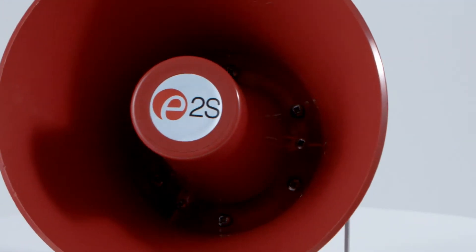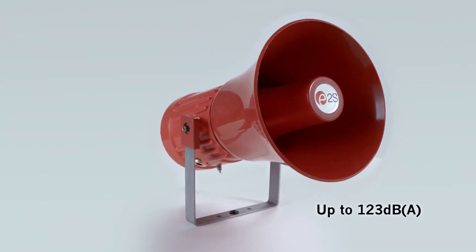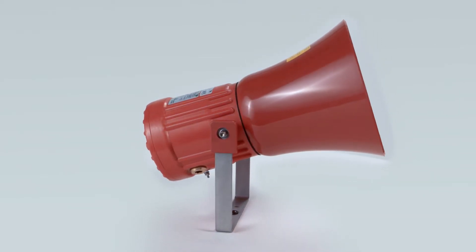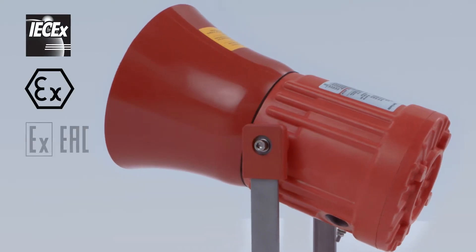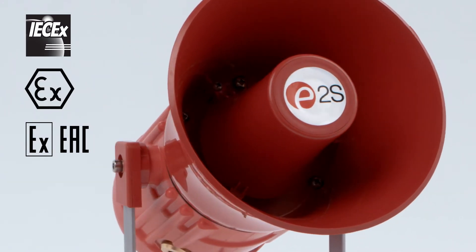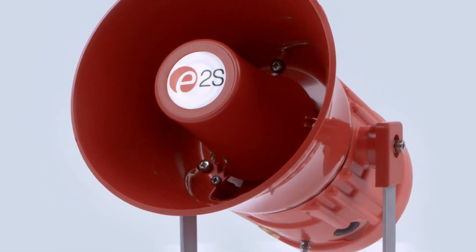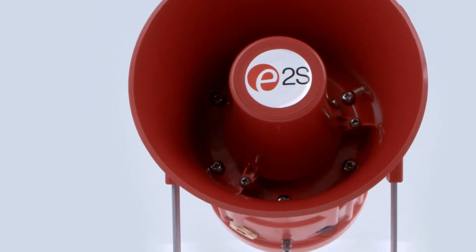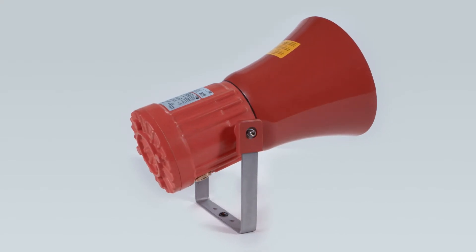The high-powered GNEX alarm horn sounders offer sound level outputs of up to 123dBA at 1 meter, with a choice of 64 alarm tones and 4 remotely selectable stages. The IEC-EX, ATEX, and XEAC certified sounders are suitable for Zone 1 and Zone 2 applications. With IP66-67 ratings and dual cable entries, they are available with a classic re-entrant flare horn design or a compact radial horn that can distribute the sound omnidirectionally.